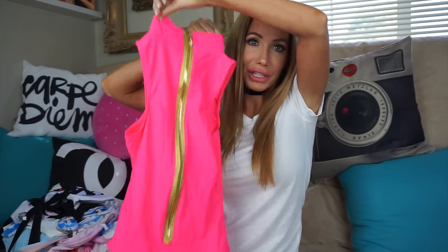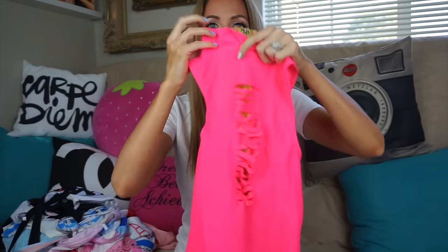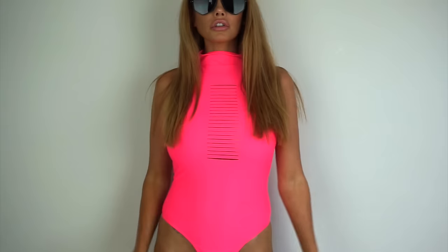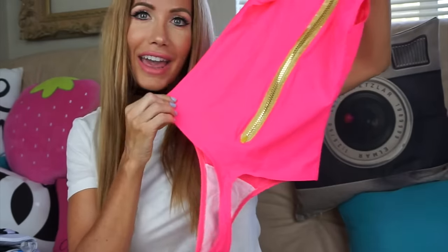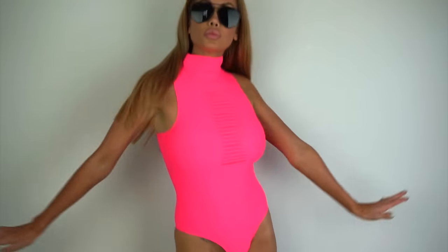This swimsuit is so freaking cute, you guys. It is pretty risqué — like an Instagram bikini. But it has this high neckline and some cutouts. It just fits really well and it's really comfortable. I love the gold zipper detail on the back. It's kind of a classy bathing suit, but then if you turn around — that's my butt. It's like a total thong bikini. But I like that it's a one-piece. It fits really well, so I was glad I got that.